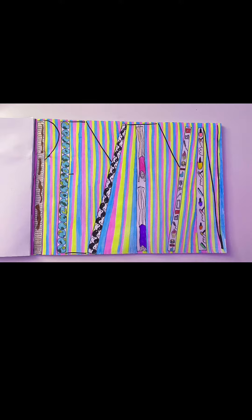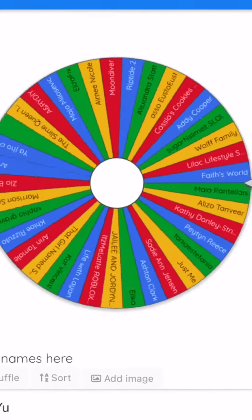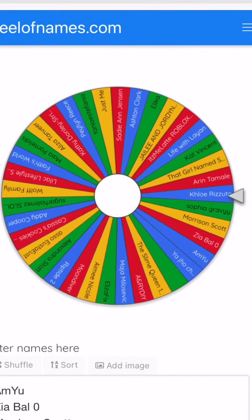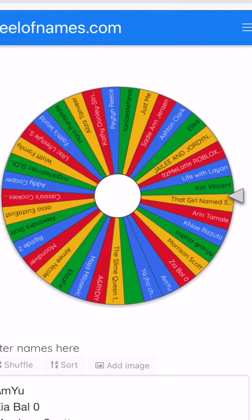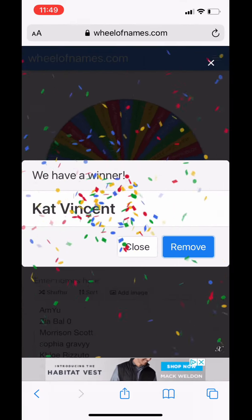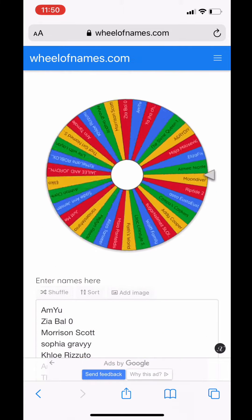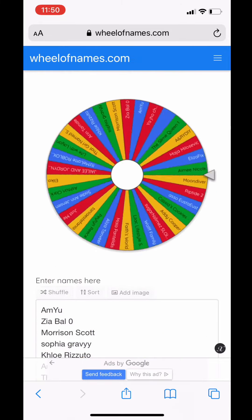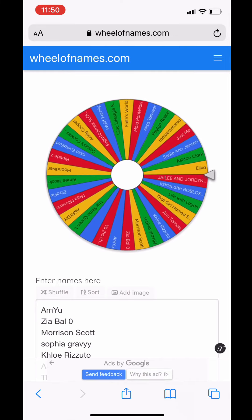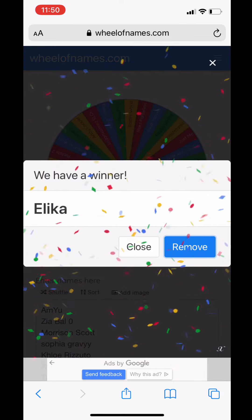Comment down below what you guys would do for the letters in your name. Okay guys, this week's shoutouts go to CatVincent and Alika — thank you guys so much for commenting, subscribing, and liking my videos. Bye guys!